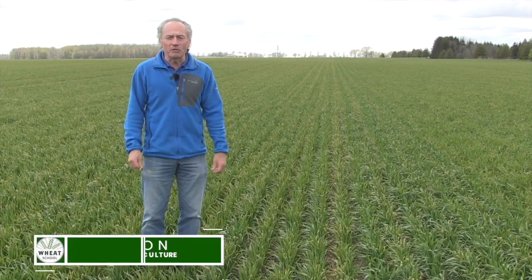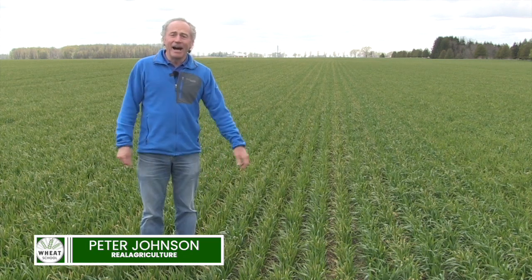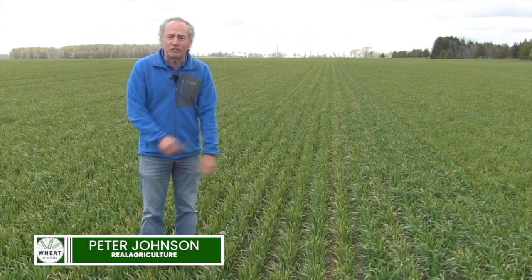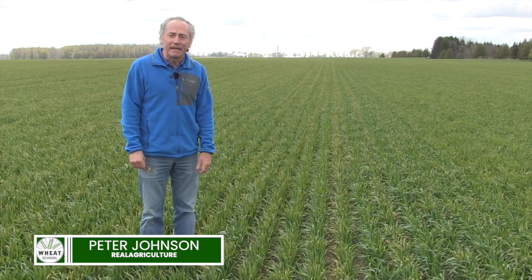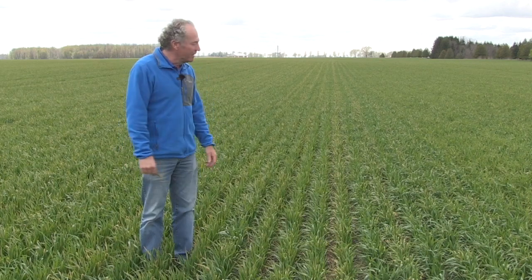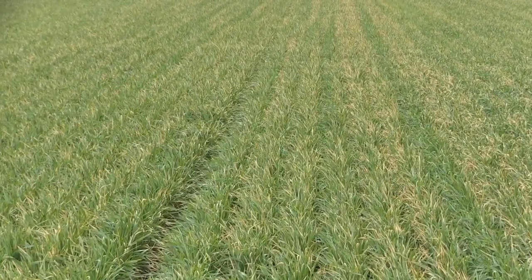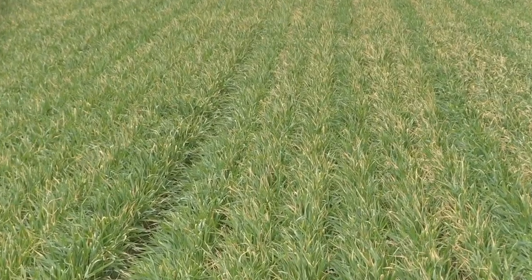Peter Johnson at WheatPete, RealAgriculture.com — and what a mess! I made the recommendations for this particular field of wheat, said good to go, put the second shot of nitrogen on. Oh my gosh, incredible burn. It's 2021, Mother Nature...